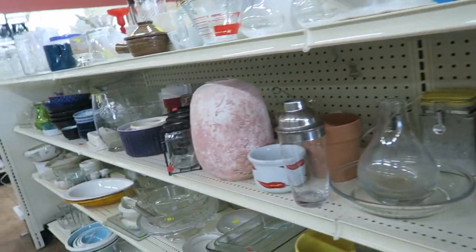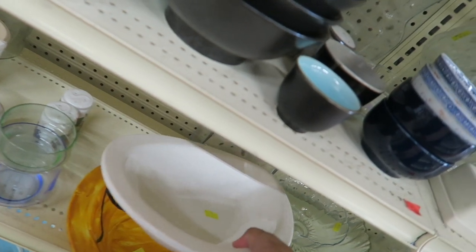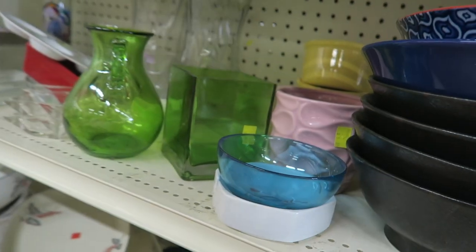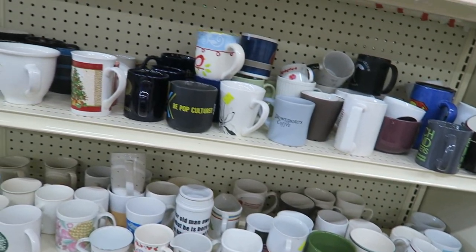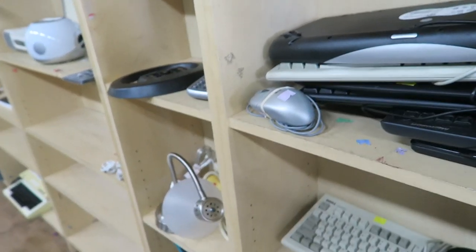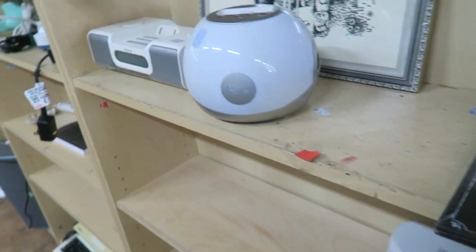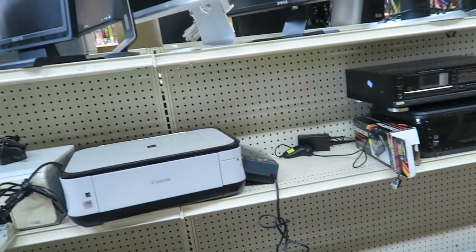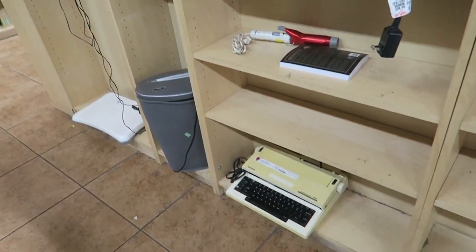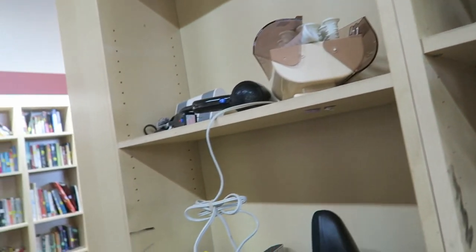Looking at the cookware and bakeware — they have mugs and a pretty good book selection here too. Check out all these old keyboards — I have to go through them and show them to John. He's looking for vintage keyboards. They also have printers, computer monitors, hair dryers, a typewriter, paper shredder, and a hole puncher — actually really nice.